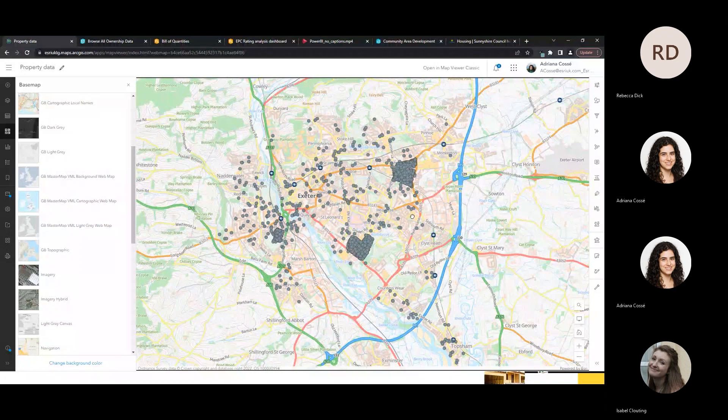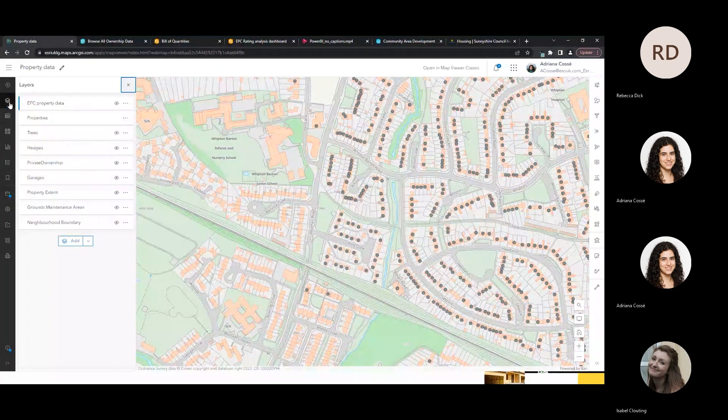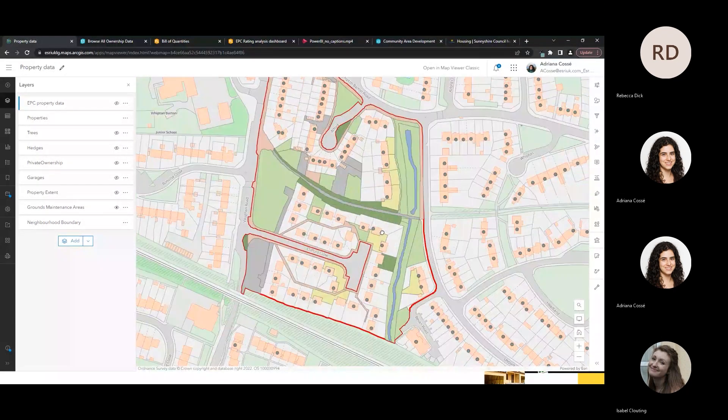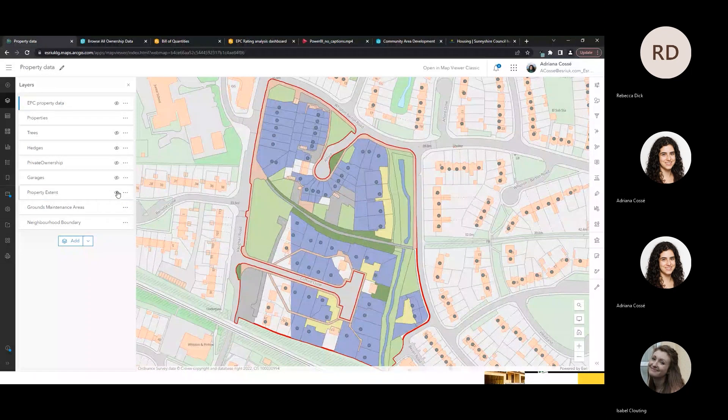Going back to my property portfolio, I'm zooming into a specific neighbourhood to look at a grounds maintenance area of interest. I can visualise a boundary neighbourhood of an area I'm looking at within these properties. Using this data, we can gain insight into which areas you may be maintaining — the key understanding being to see exactly which area you own, because ultimately you only want to be maintaining the land that's yours. We can also view property extent and load data such as garages to build up that picture.